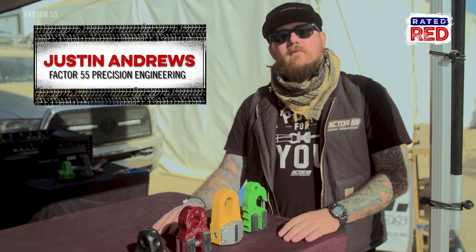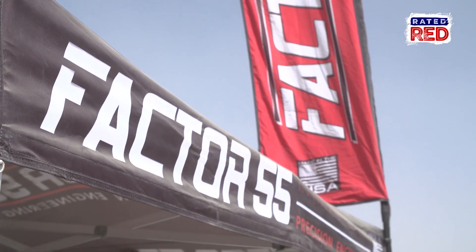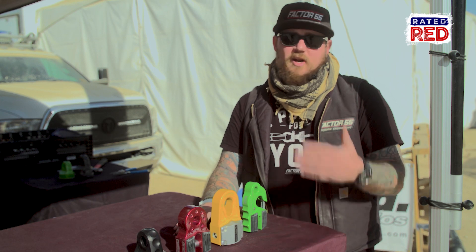Hey, what's up guys, my name is Justin, I work for Factor 55. We're out here at the King of the Hammers 2018. I wanted to take a minute to talk to you guys a little bit about our parts. We've been out here on the lake bed for about six years doing product development.